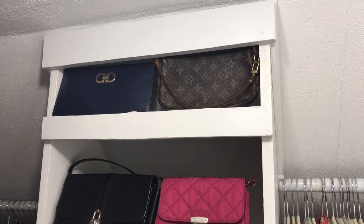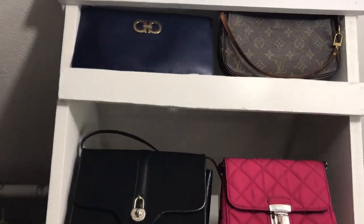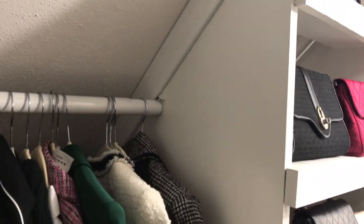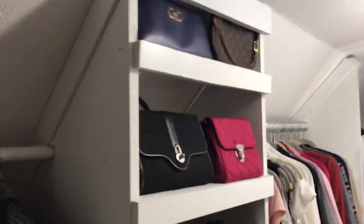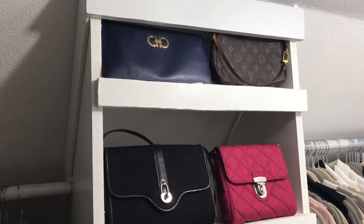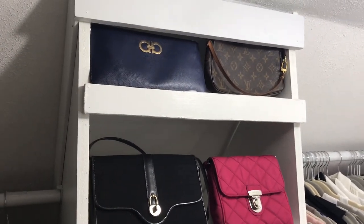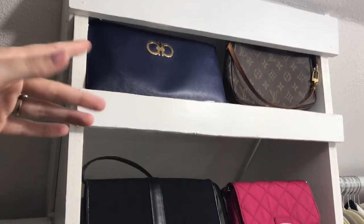We've made our way to the handbag portion. My handbags are in these structures that we had our contractor custom make — they follow the roof line so they get deeper as it goes down. The rods of the closet are attached to these, so they are really the centerpiece of the closet. The shelves are in different sizes. At the top I've got my small bags and SLGs — there's a Double Ganchio zip around clutch and the Pochette Accessoire.